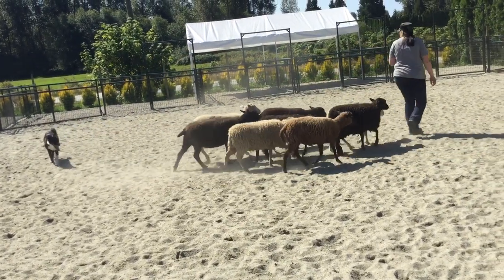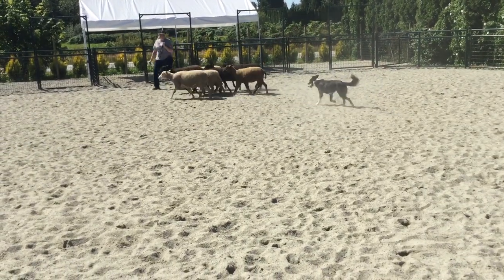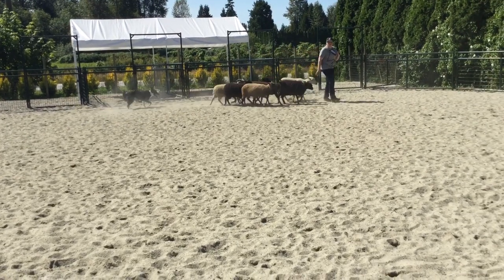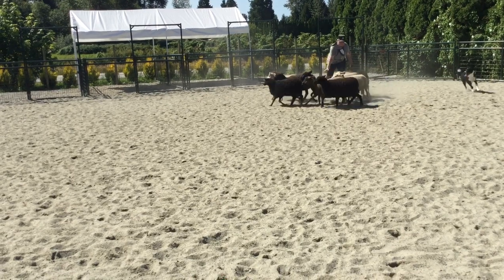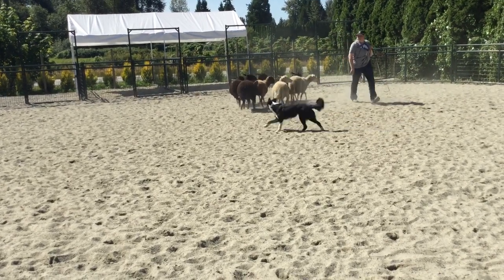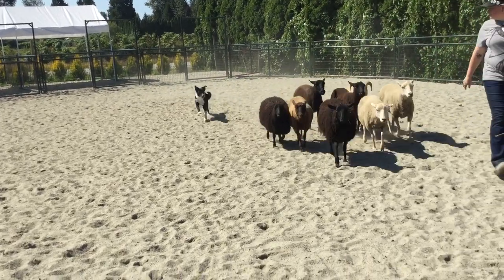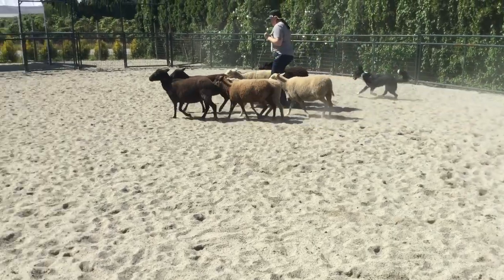Good boy, Chevy. Spook your sheep a bit — spook them, Tara, spook him. Back off, walk faster away so he's got to bring you the sheep. There you go. Good boy, Chevy — that's better!